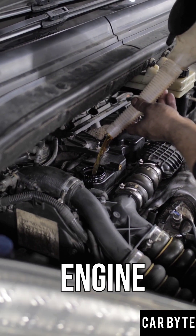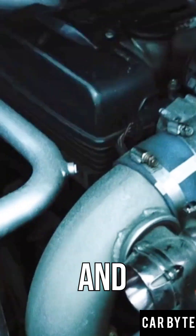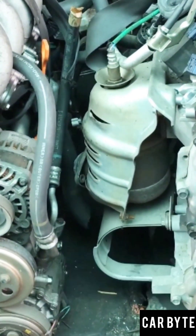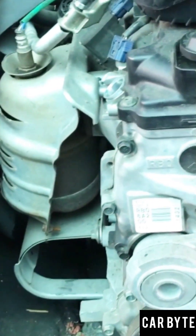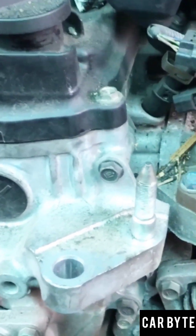Next is engine shape. Inline engines like I3 and I4 are efficient and smooth. V-engines like V6 and V8 are powerful, used in sports cars. And boxer engines have a flat layout for better balance — Porsche vibes.